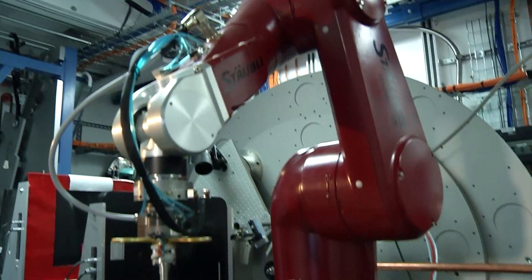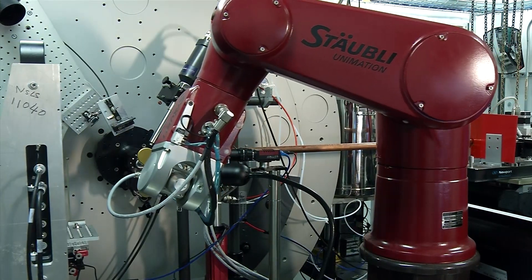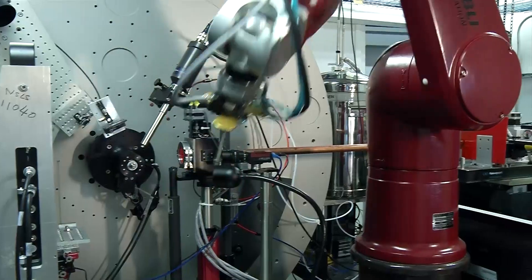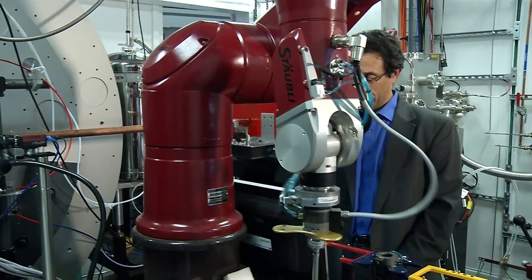One particular capability of this beamline is the robot you can see right behind me. We use this robot to manipulate the samples. What we used to do in hours or minutes before, we can now do in seconds. The robot helps us switch from one sample to another very quickly, and we can get a lot of diffraction data out of those samples.